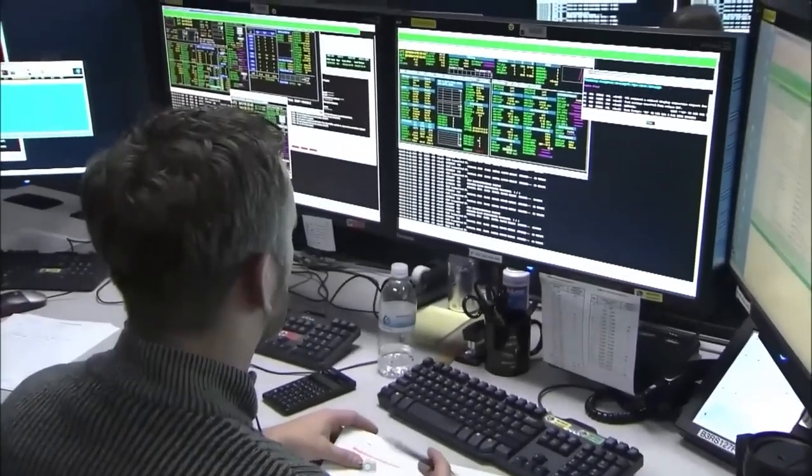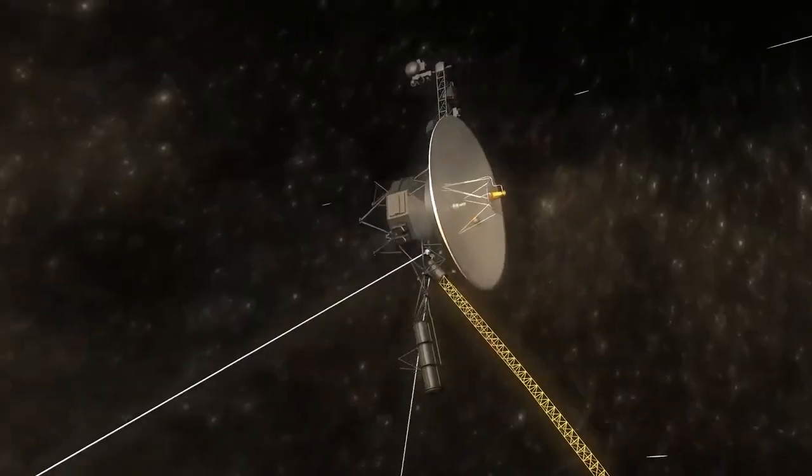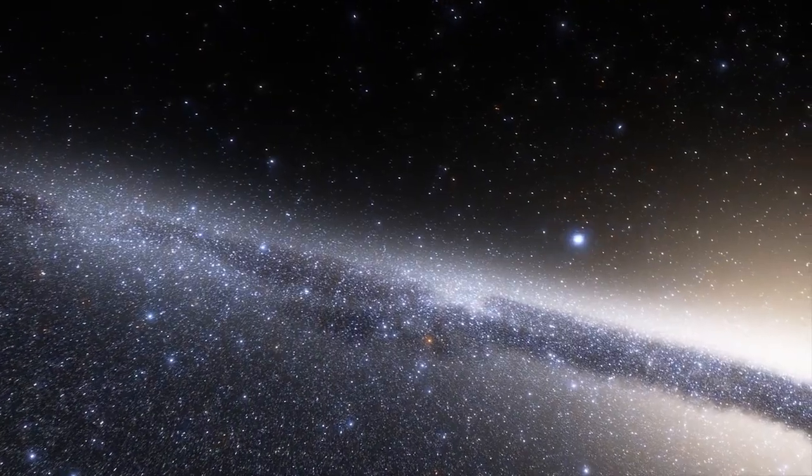Stay tuned till the end of this video to learn more about this terrifying new discovery from Voyager 1, and what it means for all of us. So, without any further ado, let's jump straight into the video.